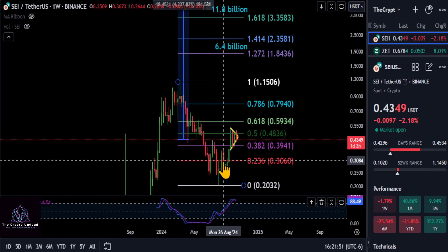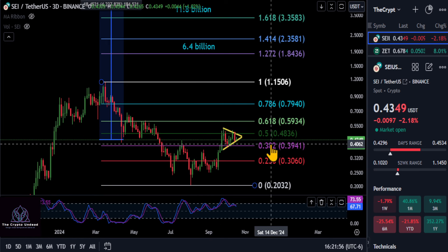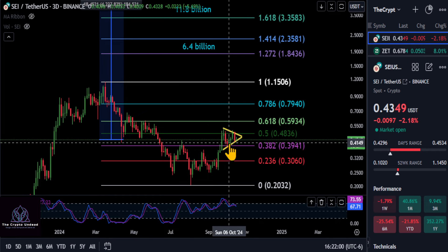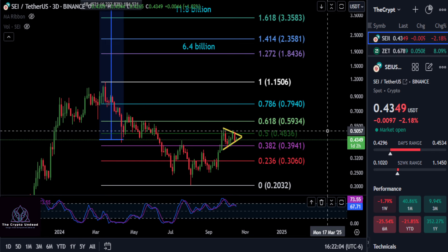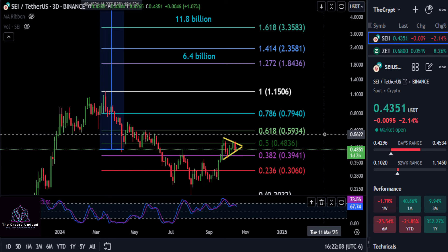Looking at the strong move up on a weekly here, this formation is very bullish. So as long as you're over the macro 382 at 39.5, technically we're over that, so we are bullish. The fact that we're consolidating in this pattern adds a little more to that bullishness.